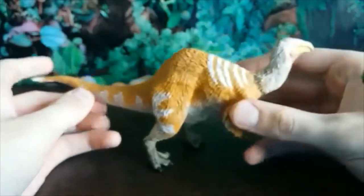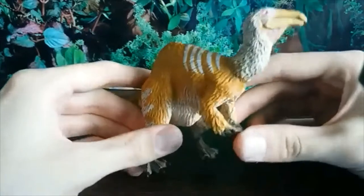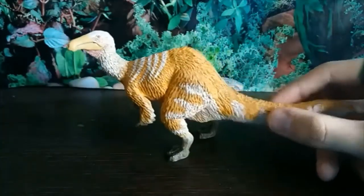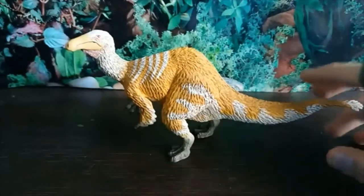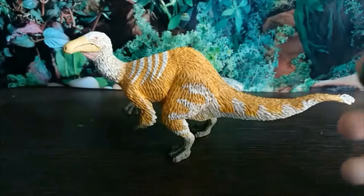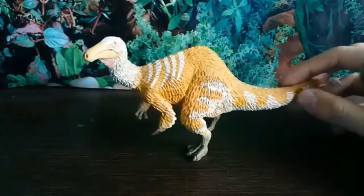I feel like this is one of the more — maybe not underrated — but considering how amazing Safari's 2017 line of figures was, I feel this is the one that doesn't quite get as much attention as the others, but is still highly praised. Maybe it's because it's such an obscure species. It's been getting more attention recently, but it gets a bit overshadowed by some of the others, which is a shame because the accuracy is pretty much flawless and the coloration is wonderful.